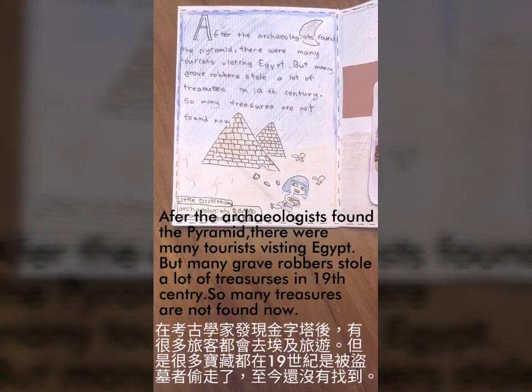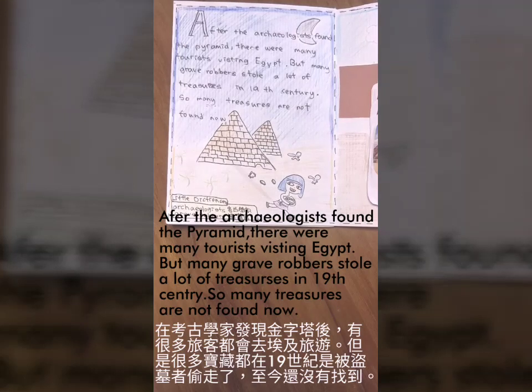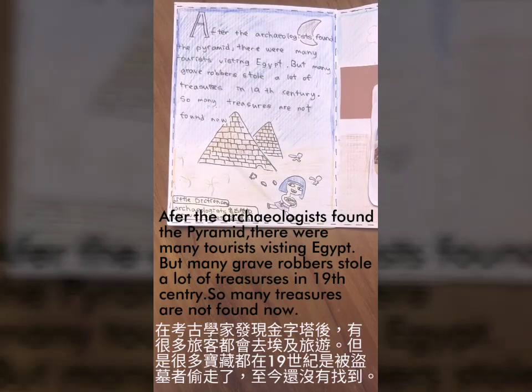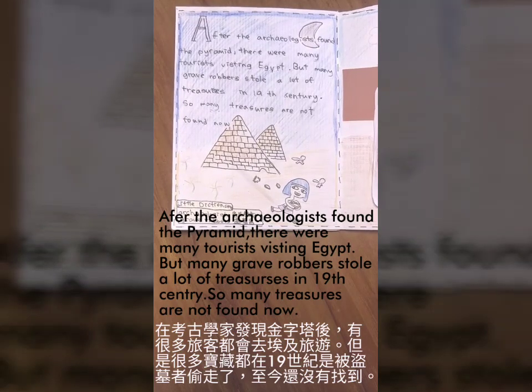After the Achilles found the pyramid, there were many tourists visiting Egypt. But many grave robbers sold a lot of treasures in the 19th century, so many treasures are not found there anymore.